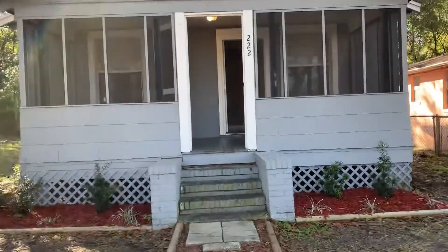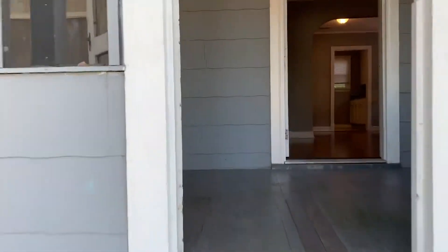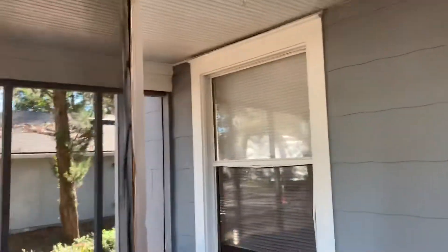Hi, this is Candace with JWB. We're here at 222 East 43rd Street to do a final walk on a two-bedroom, one-bathroom property turn here in Jacksonville, Florida. As you first walk up to the home, you do have a covered porch here.